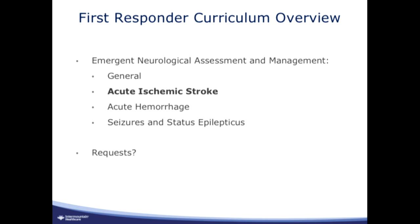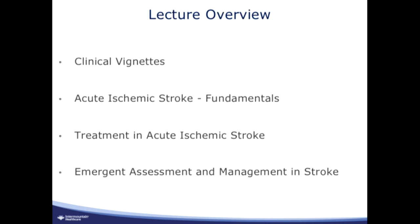We could do neurotrauma also, but I know that there's also the trauma series going on. Maybe at some point a combined neurotrauma lecture would be good. Any requests, just let us know. Today I'll hit on a couple of clinical vignettes, talk about the fundamentals of acute ischemic stroke, treatment in acute ischemic stroke, and then emergent assessment and management — what do you do in the field?